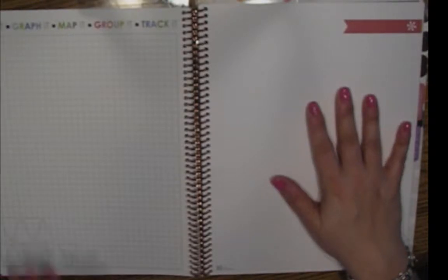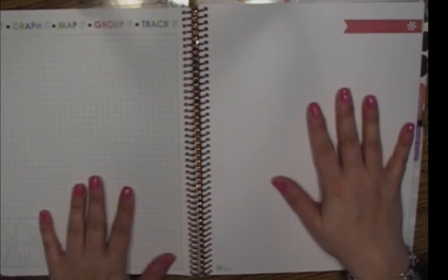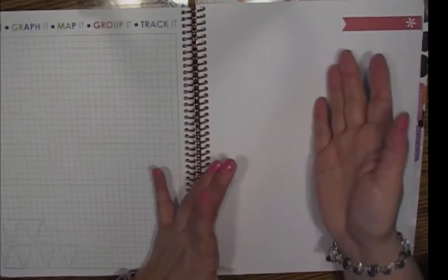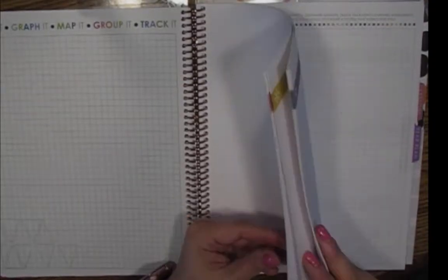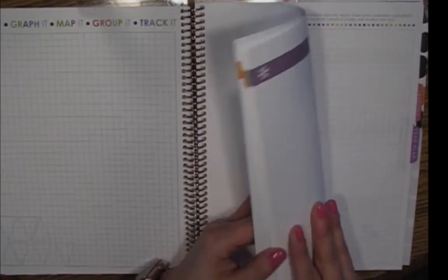I switched out the lesson planning pages for this pretty dot grid paper. I'm a graph paper nerd — I've always loved it; it's great for taking notes and can create self-outlining pages, which is fantastic. I put in one of each color, so there are about 15 pages of dot grid paper, and then we come back to graph paper because I stuck them in the middle.